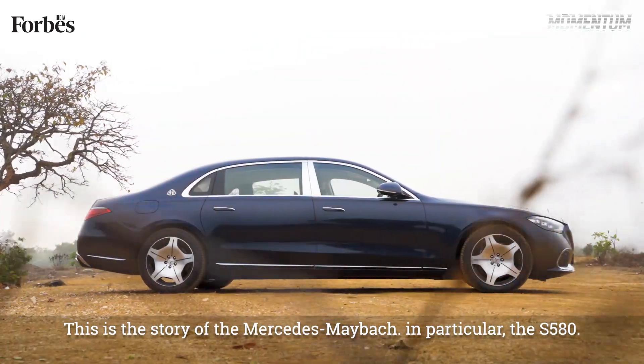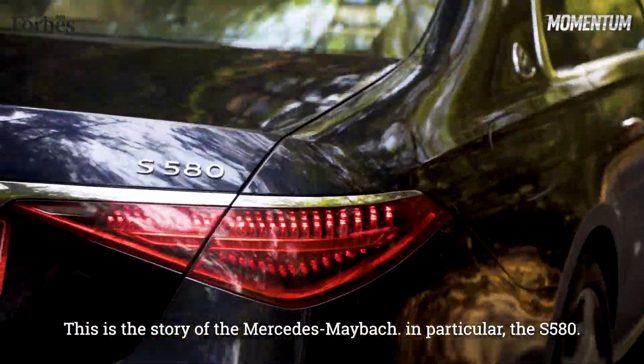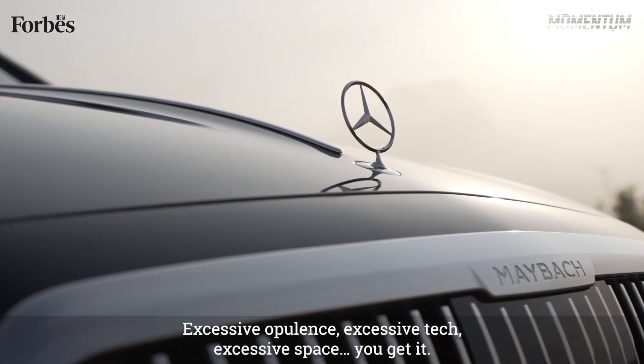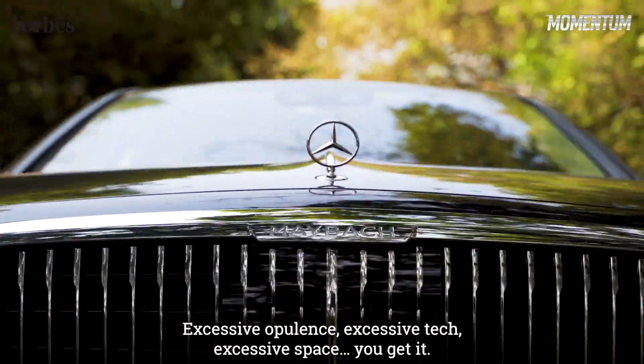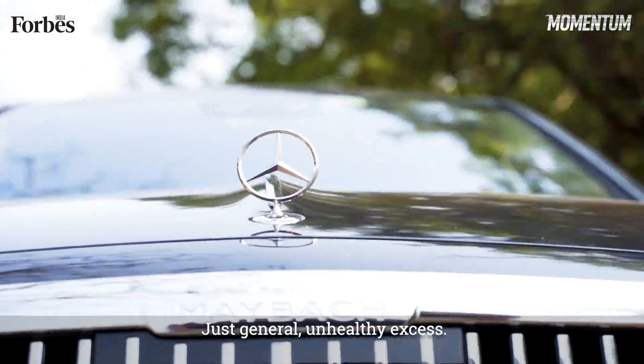This is the story of Mercedes-Maybach — in particular, the S580. And it's a story that's going to be littered with excess: excessive opulence, excessive tech, excessive space. You get it — just general, unhealthy excess.